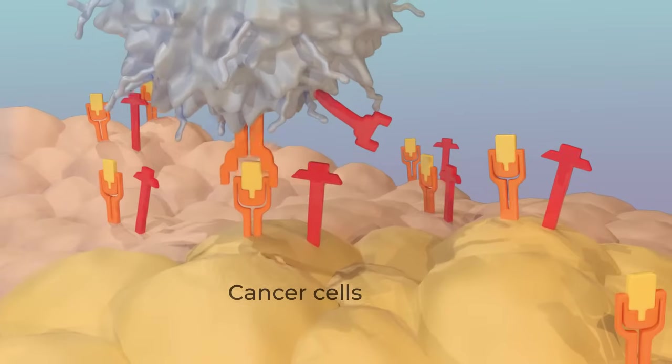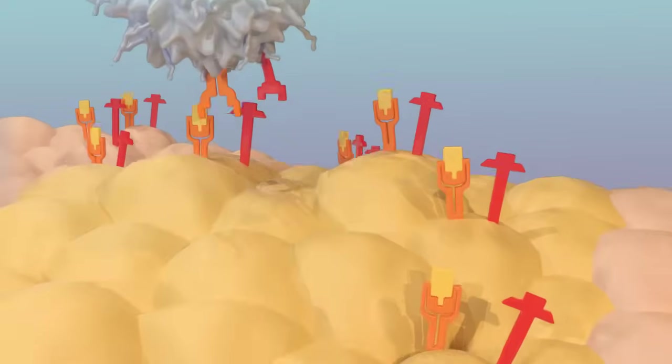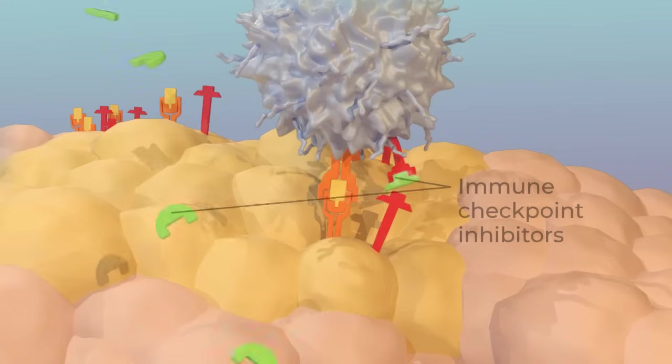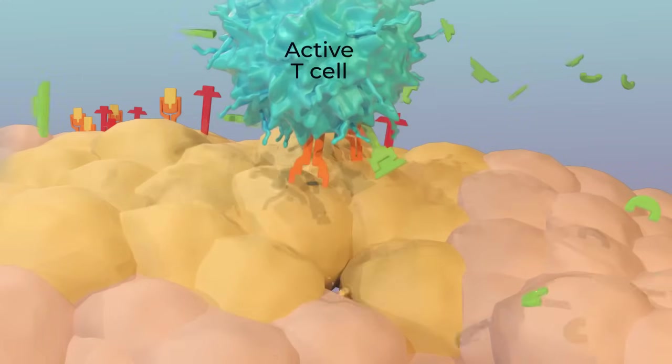Cancer cells can take advantage of these checkpoints to switch T-cells off, which keeps the cancer cells from being killed. Immune checkpoint inhibitors are drugs that block the checkpoints, freeing the T-cells to attack the cancer.